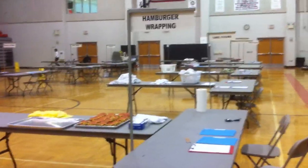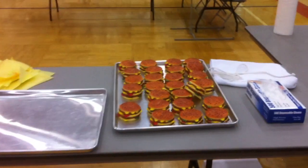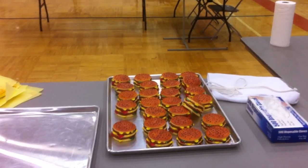Hamburger wrapping. They practice this a lot — they really like this one. And no, the hamburgers are obviously not real.